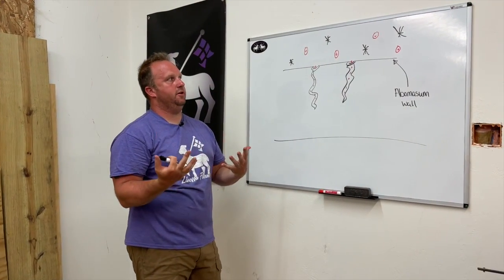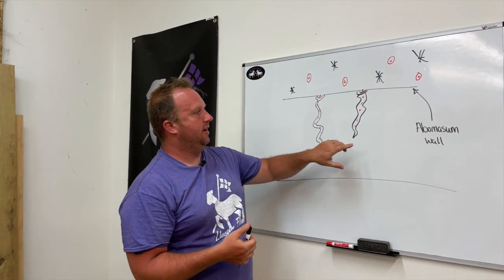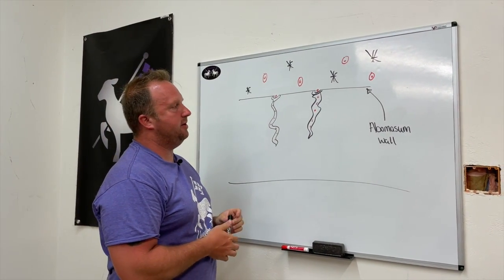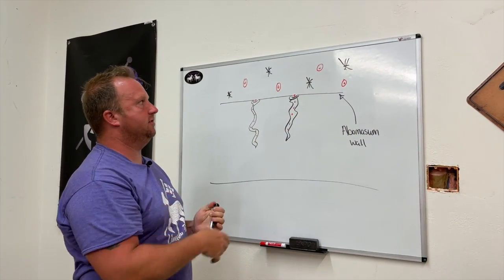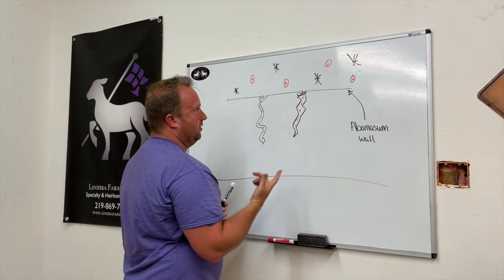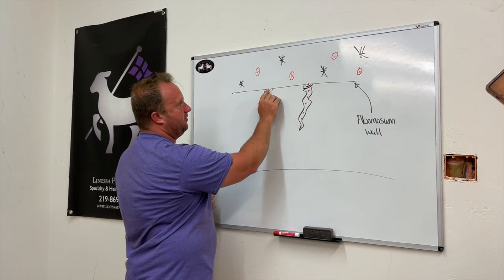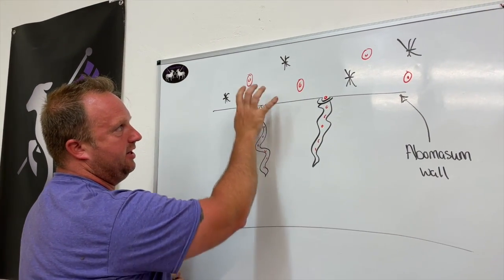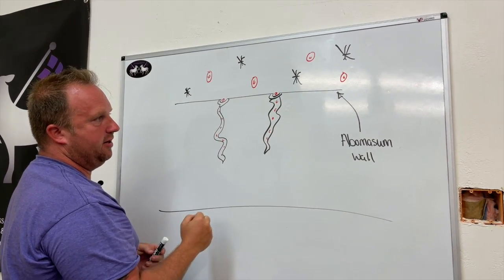I've blown this up a bit for you to understand better. Here we are inside the stomach — this line represents the abomasum wall, the fourth stomach in sheep and goats. That's basically their equivalent of our human stomach, before things flow into the small intestine. I've drawn a couple pictures of worms and parasites. They've created a tiny hole in the wall of the abomasum so they can suck that blood out, and you can see they're gobbling up all those red blood cells.